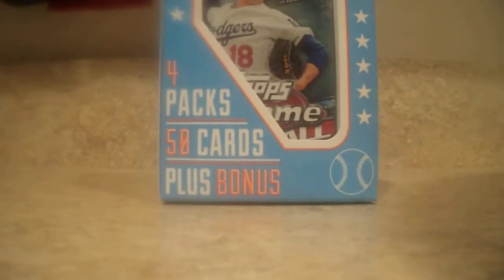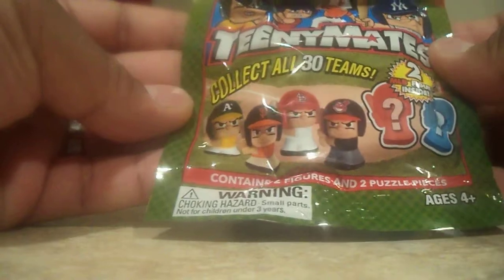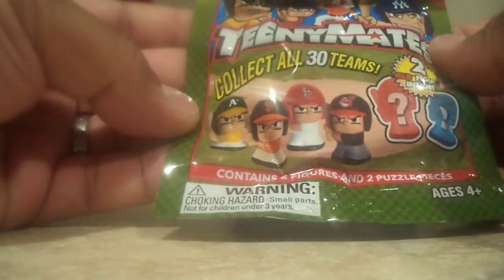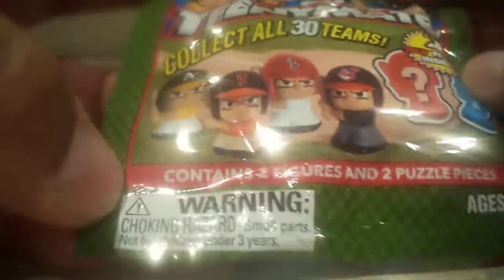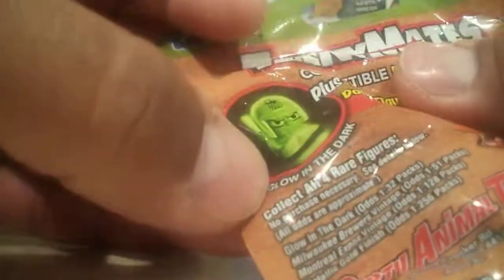I haven't been posting a lot lately — so busy in life and kids — so just a little quick pack here for you guys. Kinemates. This is a MLB figure with two puzzle pieces. You can see that there's a rare double-sided puzzle and a glow in the dark as well. So we're going to just see what's inside here real quick.